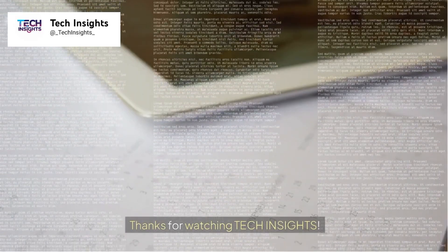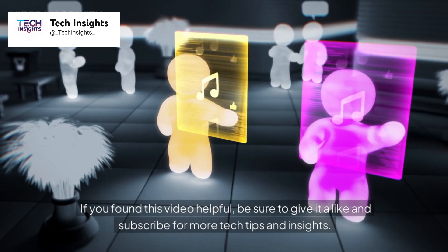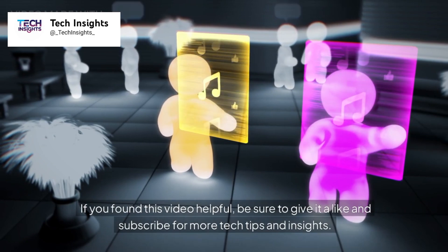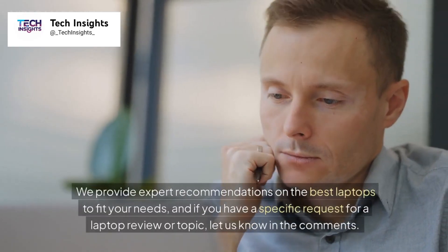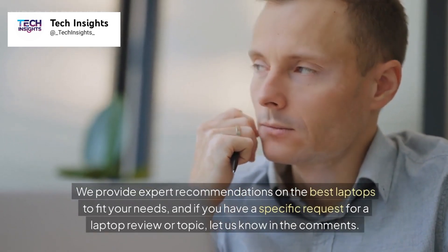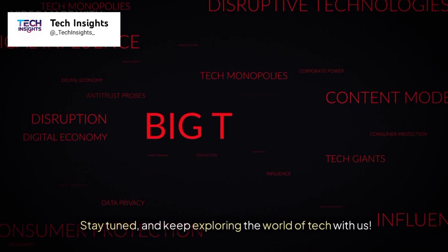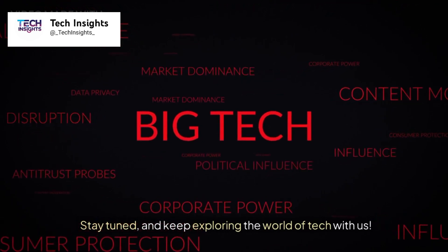Thanks for watching Tech Insights. If you found this video helpful, be sure to give it a like and subscribe for more tech tips and insights. We provide expert recommendations on the best laptops to fit your needs, and if you have a specific request for a laptop review or topic, let us know in the comments. Stay tuned, and keep exploring the world of tech with us.